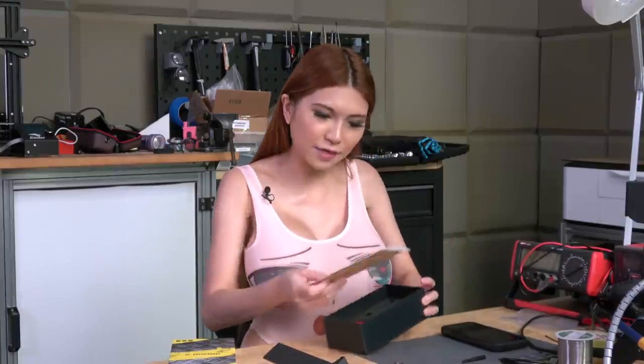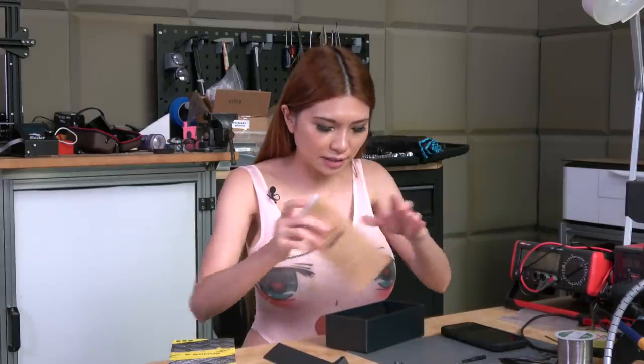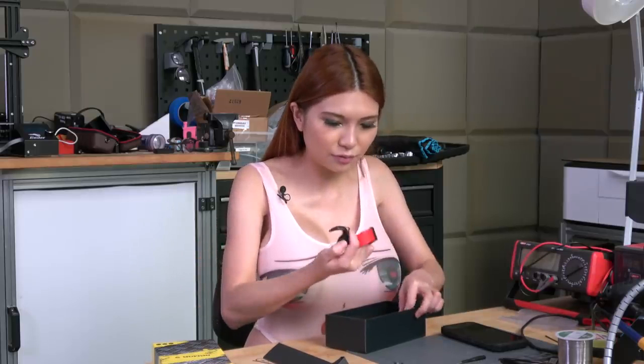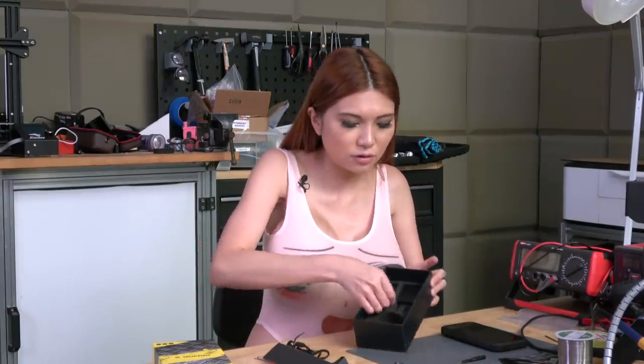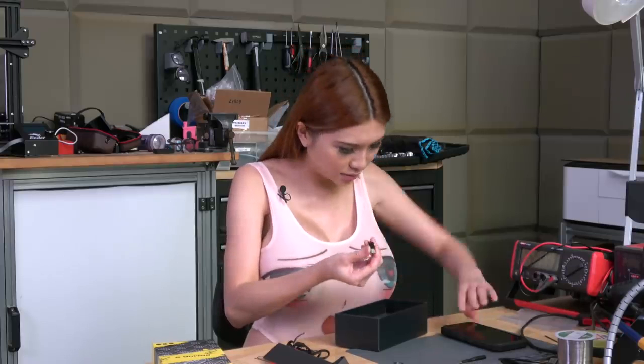I forgot to unbox everything else — it does have a glass screen protector, which I'll put on later, plus a charging cable, a USB cable, an adapter, and a USB-C converter.